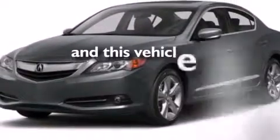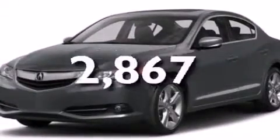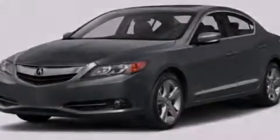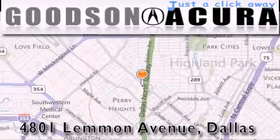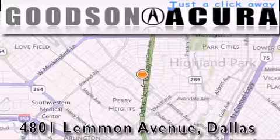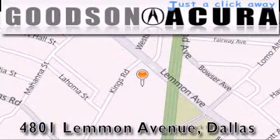This vehicle has fewer than 3,000 miles on the odometer. Stop by today and test drive this automobile for yourself. Goodson Acura is located at 4801 Lemon Avenue in Dallas. Our goal is to exceed all of your expectations to ensure that you'll return for future visits.